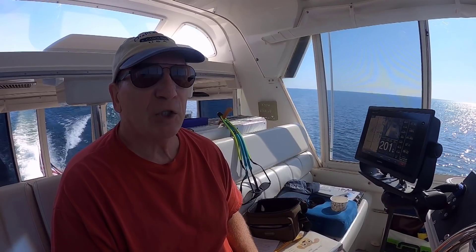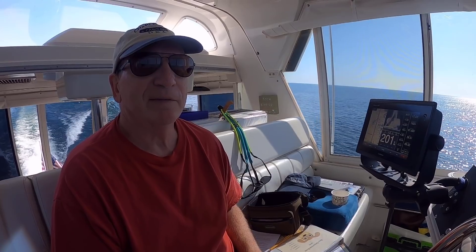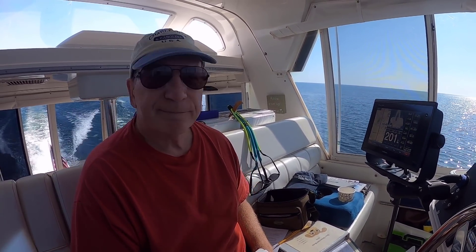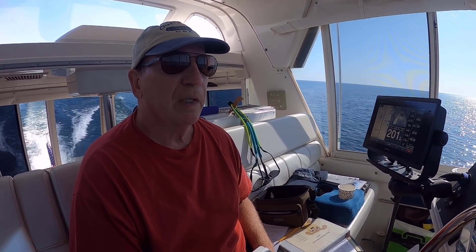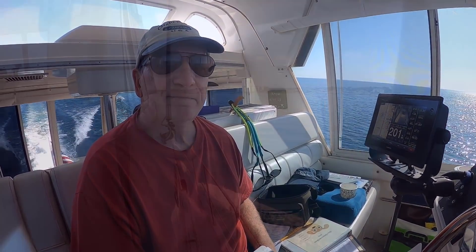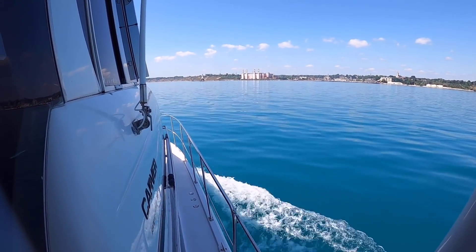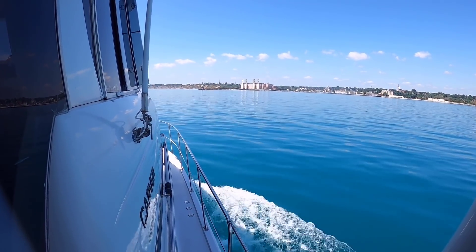Beautiful day and we actually had to close the windows up here because it was a little chilly. Very comfortable up here at the bridge right now. We'll talk to you soon as we get closer to Port Washington, where we will fuel up and determine whether we need to pump out one of the heads. Look at this water — oh my goodness, it's like we're in the Caribbean or something. So beautiful — blue, green.